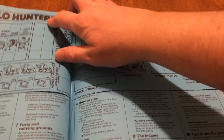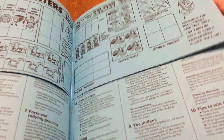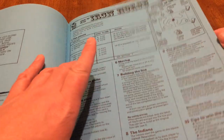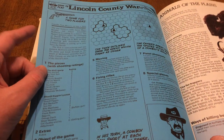Red Cloud's War — these are counters for Buffalo Hunters and Iron Horse, which is the next game. I've got the counters cut out down here. Iron Horse rules — see how short the rules are, just one page.